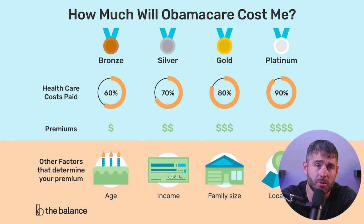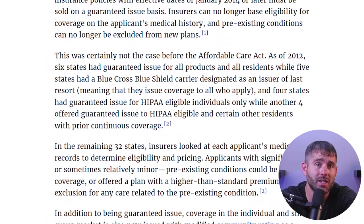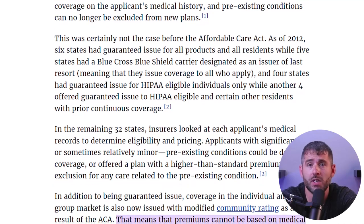Getting ACA insurance also guarantees that you won't be denied coverage or charged higher premiums because of pre-existing conditions. For example, if you have a health condition like diabetes or cancer, you can still get health insurance that covers the care that you need, unlike non-ACA plans that can outright deny your request if you were born with a medical condition they don't want to cover.